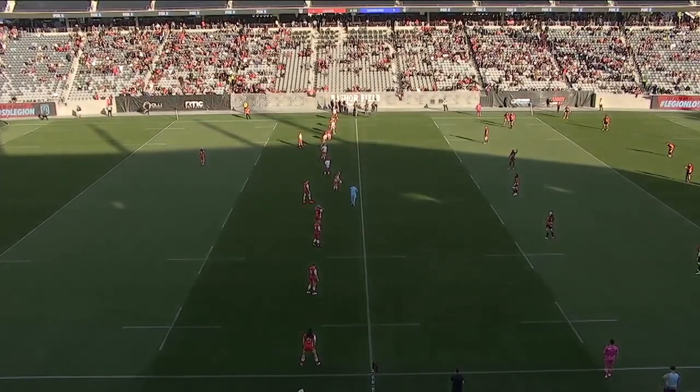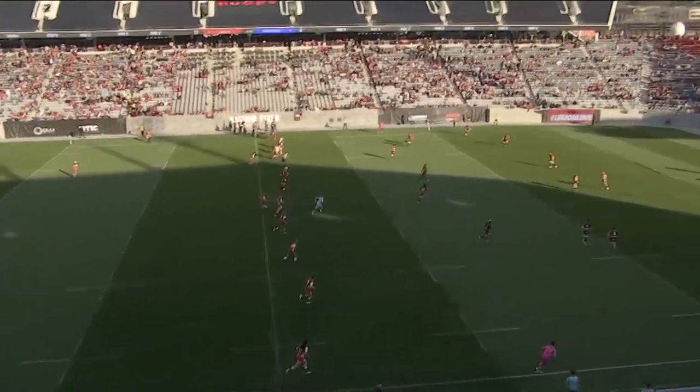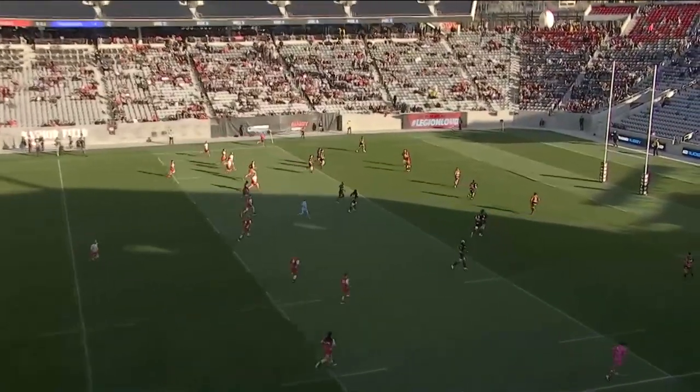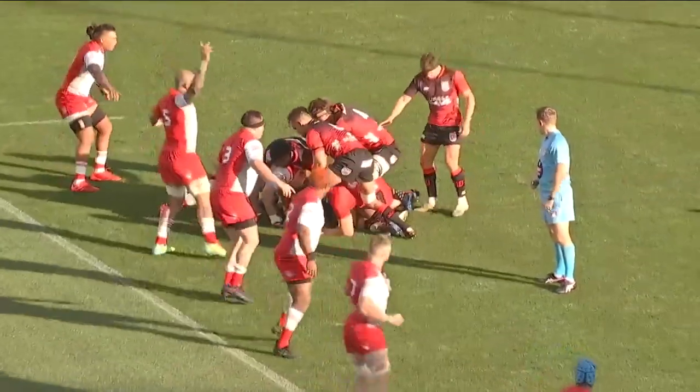In this stadium, you see a good turnout here for the Legion's first ever game inside of Snapdragon. It opened last August. Brady Hoke and the San Diego State Aztecs college football team, the primary tenant.